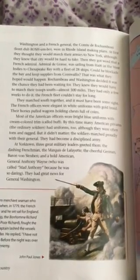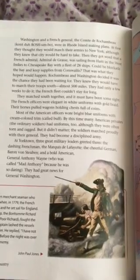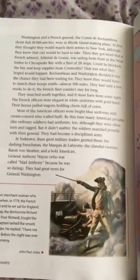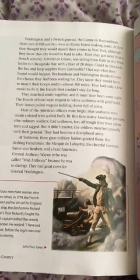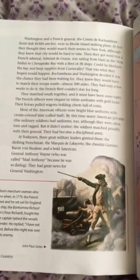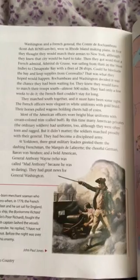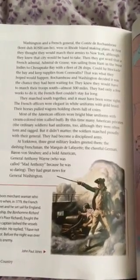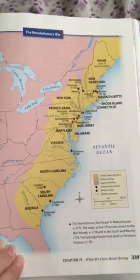They marched south together and it must have been some sight. The French officers were elegant in white uniforms with gold braid. Their horses pulled wagons holding chests full of coins. Most of the American officers wore bright blue uniforms with cream colored trim called buff. By this time many American privates, the ordinary soldiers, had uniforms too, although they were often torn and ragged. But it didn't matter. The soldiers marched proudly with their general. They had become a disciplined army. At Yorktown, three great military leaders greeted them: the dashing Frenchman, the Marquis de Lafayette; the cheerful German, Baron von Steuben; and a bold American, General Anthony Wayne, who was called Mad Anthony because he was so daring. They had great news for General Washington. And here is the map of the Revolutionary War and where the battles took place — a good map to take a look at. We will also be labeling it in our lesson.